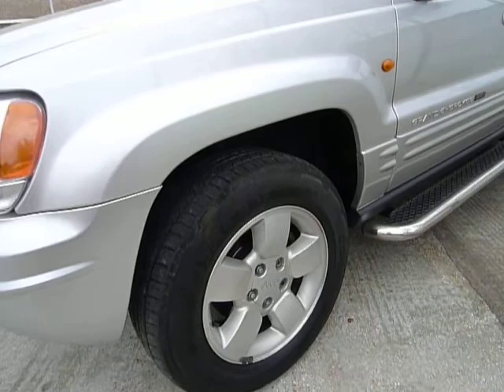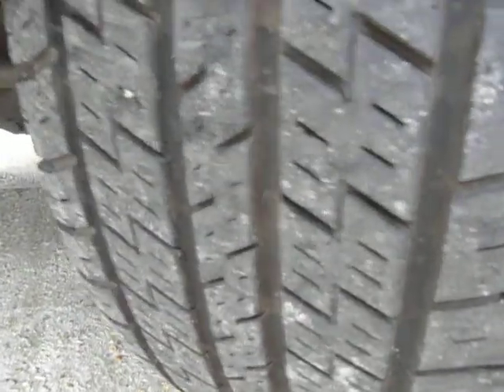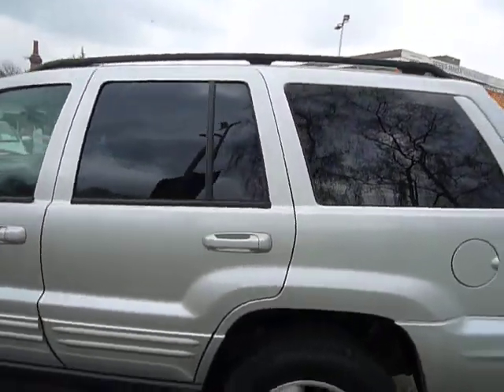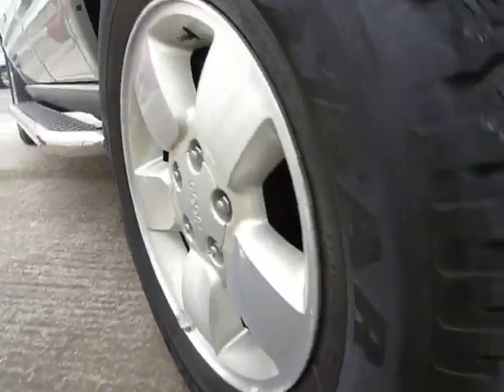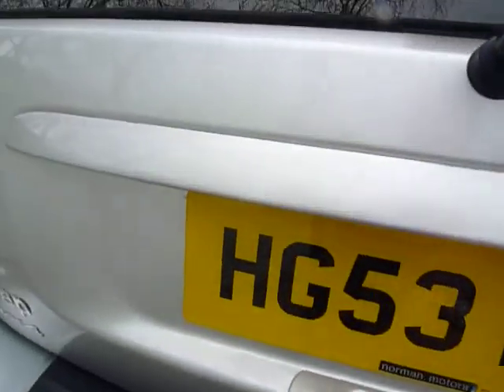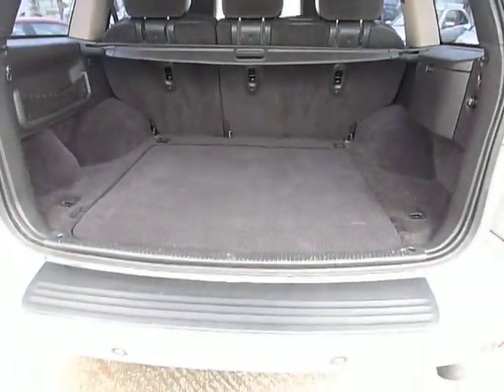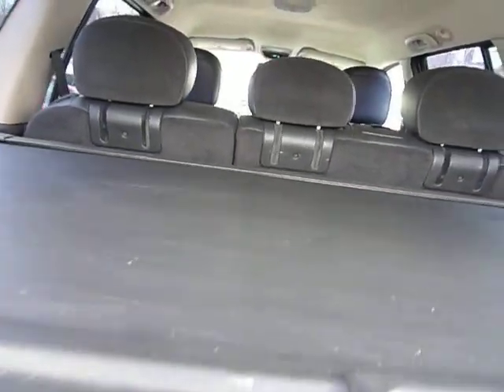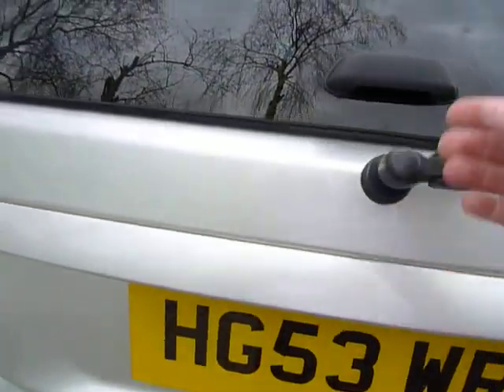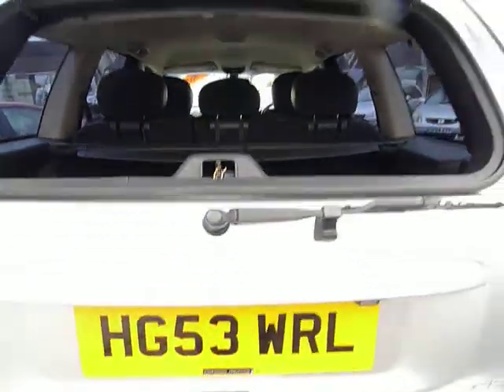It has 17 inch five-spike alloy wheels with good tyres all round. It has running boards, privacy glass, and reverse parking sensors. It has a large boot space as you would expect, with a retractable luggage cover and a 12 volt power outlet in the boot. It also has a split tailgate so the rear window glass pops open as well, for easy access with shopping in multi-storey car parks etc.